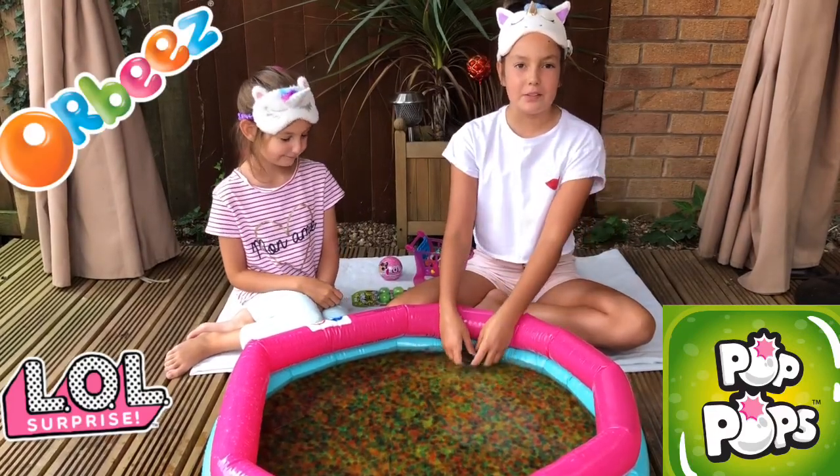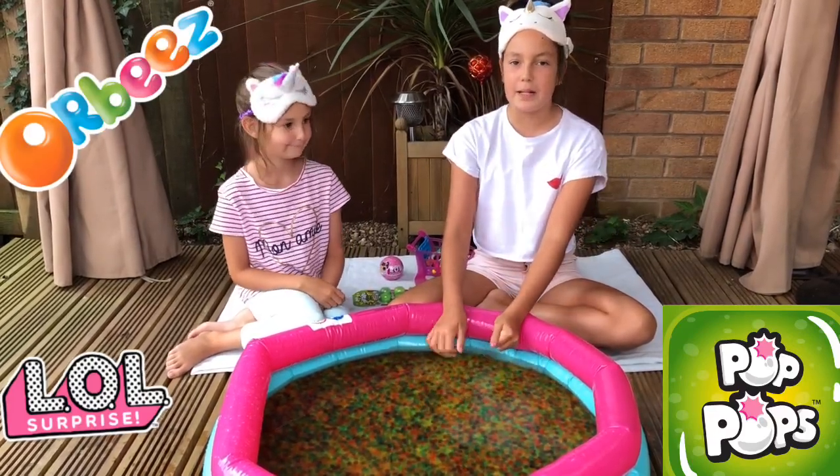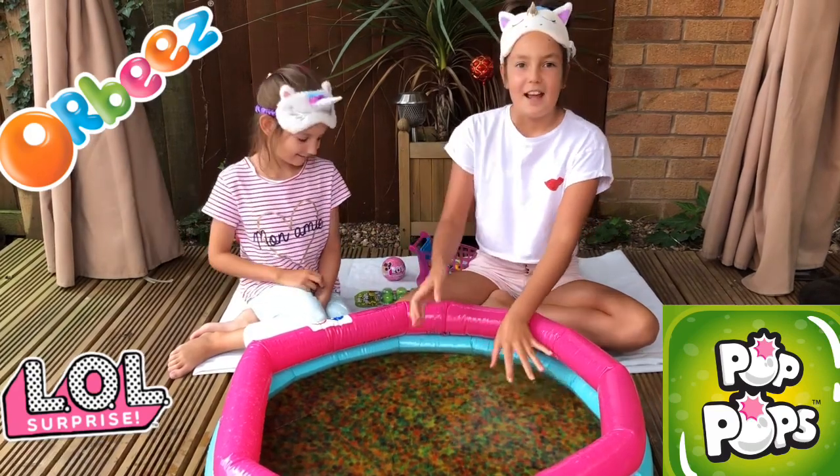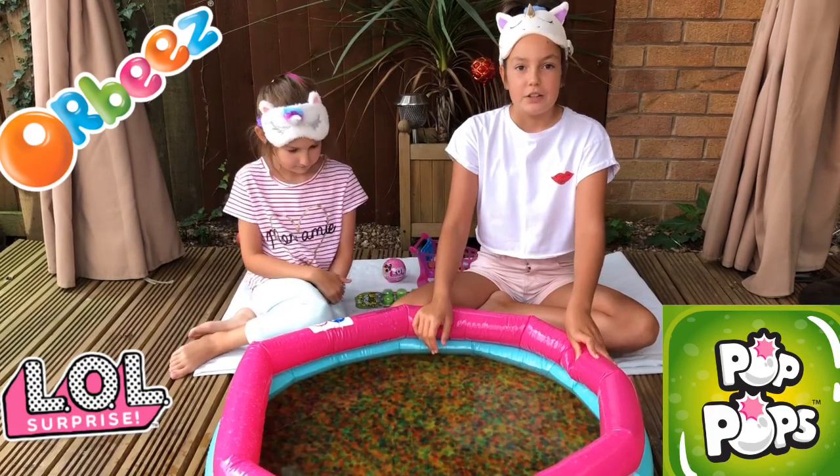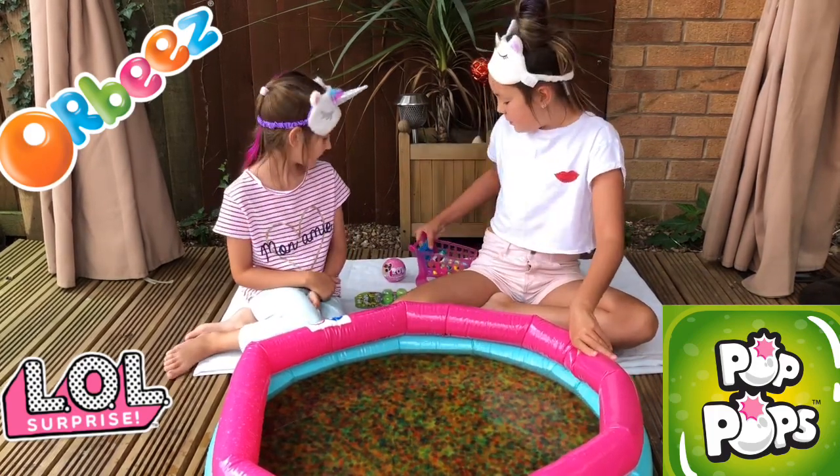Hey everyone, it's Summer and welcome back to our YouTube channel! Today I'm with my little sister Georgia. We're going to be doing the mini pool Orbeez challenge, so our mum is going to be putting 30 shopkins in this pool while we're blindfolded.